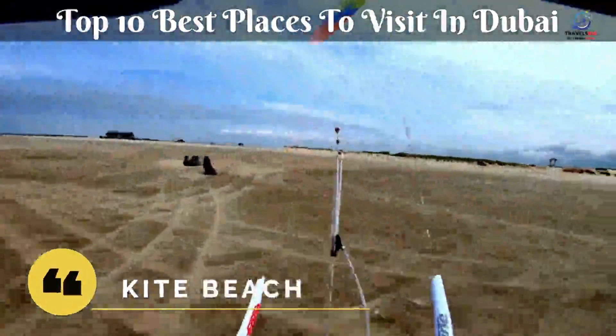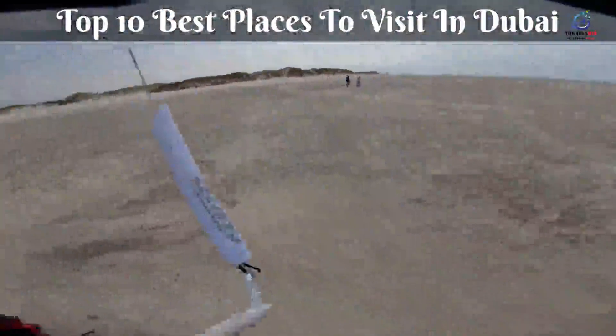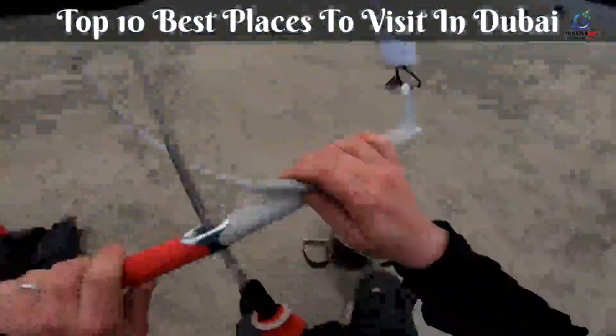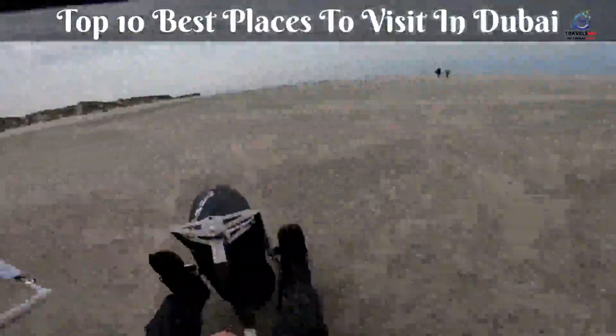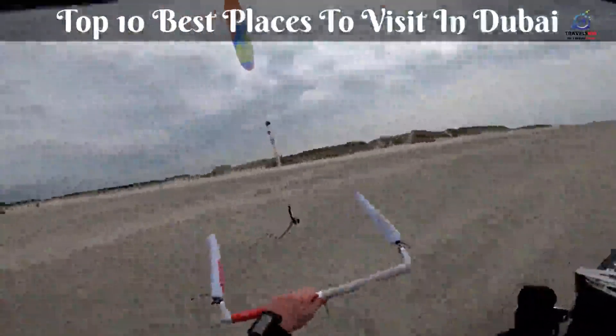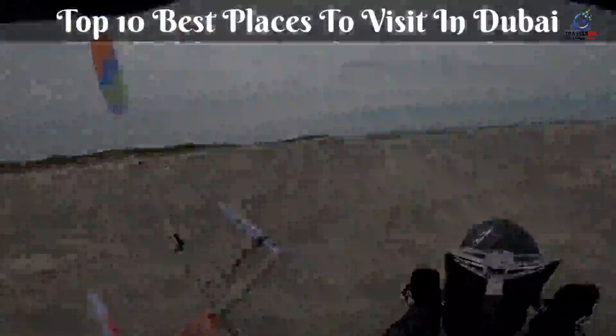Kite Beach is for beach lovers, with its large expanse of sand, azure ocean, beach cafes, and enough activities to make you feel like sunbathing isn't enough. When it's not 106 degrees outside, play beach volleyball, fly kites around, or go for a run along the soft jogging track.